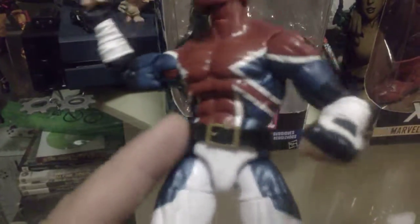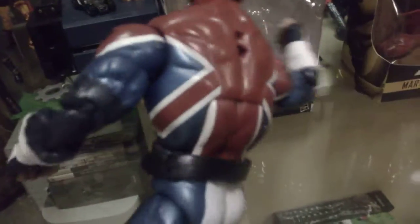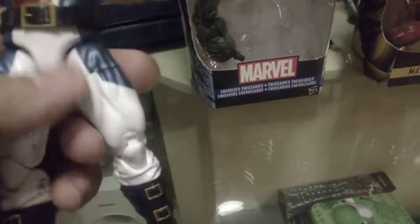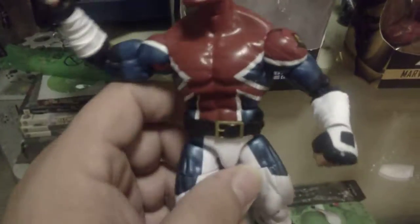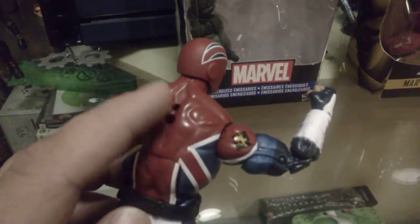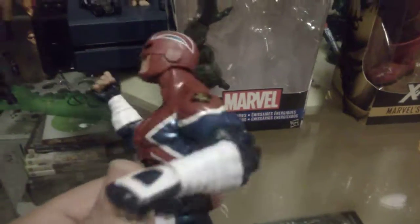He has a nice belt buckle and beautiful detail in the back. Obviously they all come with these peg holes because they share a lot of pieces and bucks — like the chest piece and the crotch area. Some figures that come with capes have them put on, that's why they have these holes. I wish they kind of filled them in with little plugs that you could just pop in so they wouldn't be so noticeable when you display them.